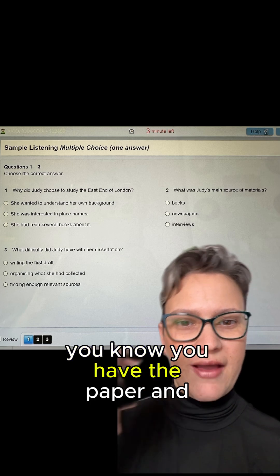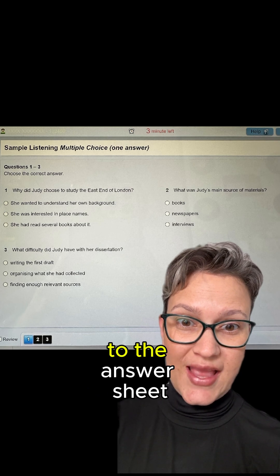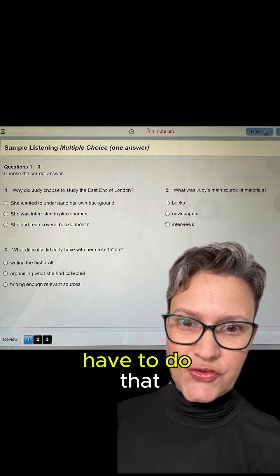So on paper, you have the paper and you choose your answers, and then you have to transfer your answers to the answer sheet at the end. With the test on the computer, you don't have to do that.